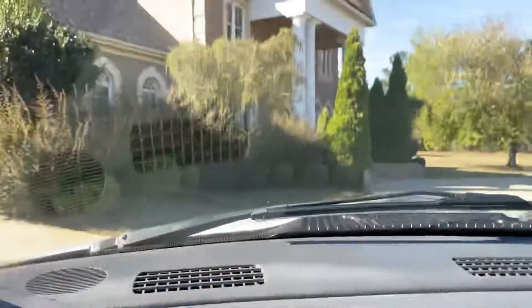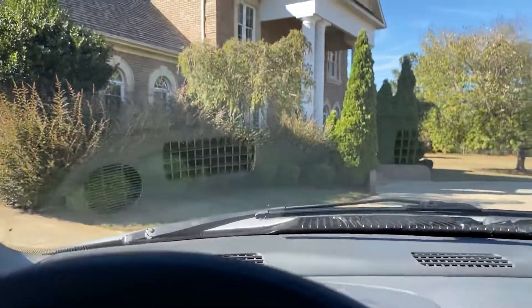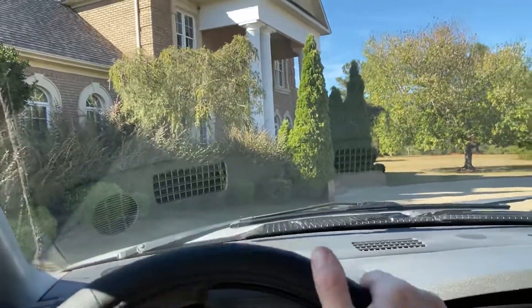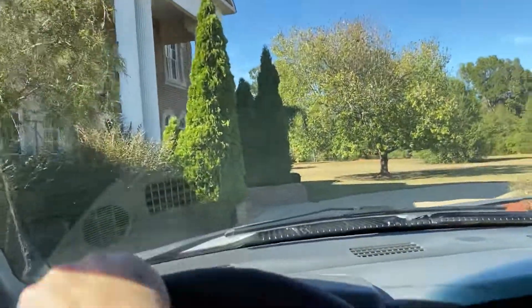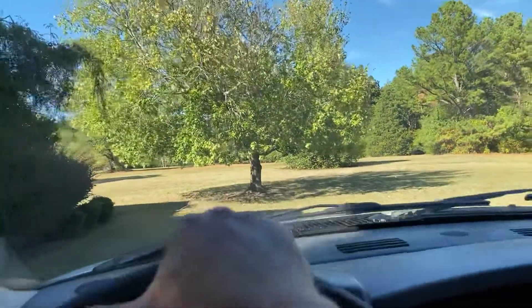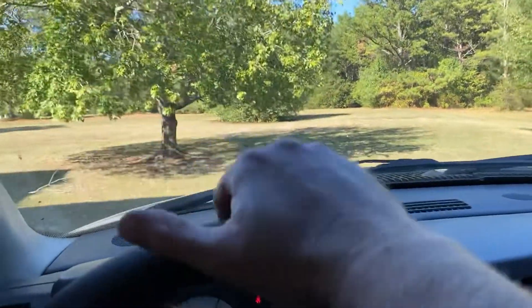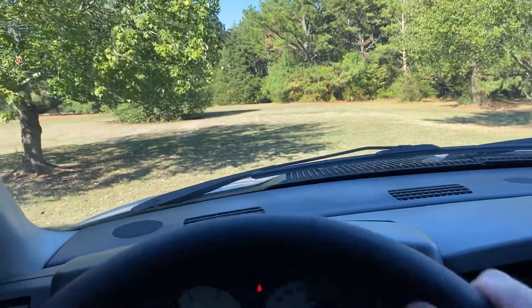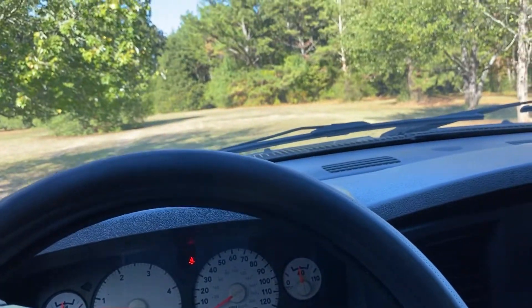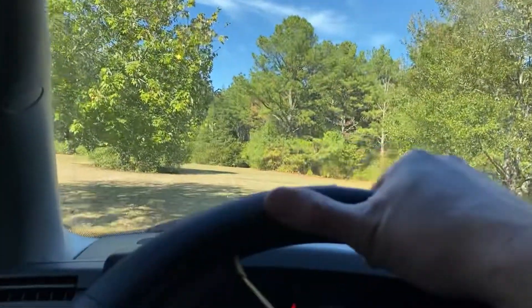307,000 miles on it, air blows cold, really nice truck, everything works like it should. Runs out and drives nice. If you're interested in this truck, give us a call at 256-310-6852, or visit our website at heavymetalauto.com — you can go on there and check out a bunch more pictures of it.